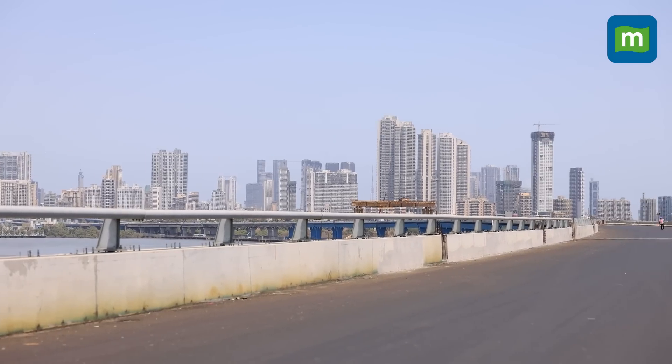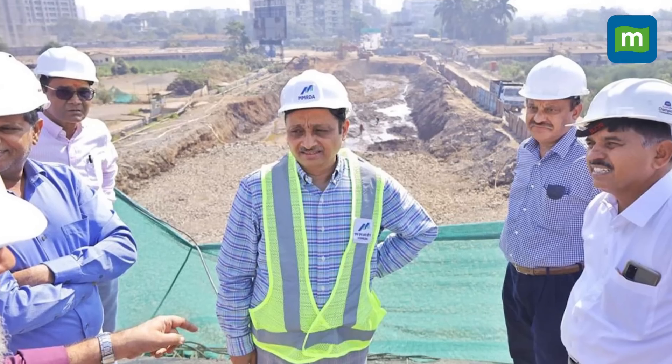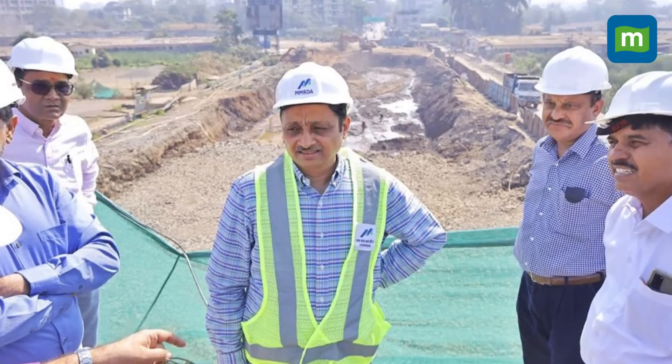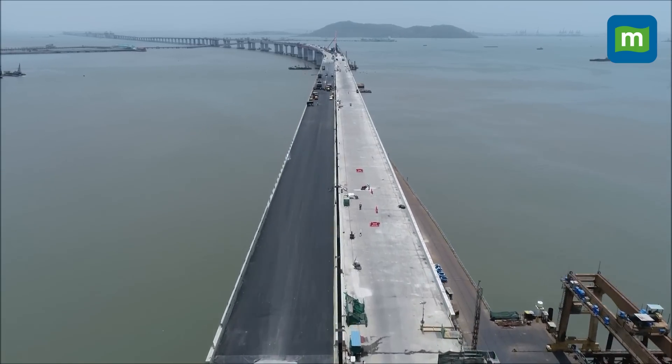Those were some key features of the sea bridge. To understand how this bridge will help Mumbai and its people, we spoke to SVR Srinivas, who led this massive project. Sir, this is supposed to be a 22-kilometer bridge — what's going to be its economic impact on the Mumbai metropolitan region?